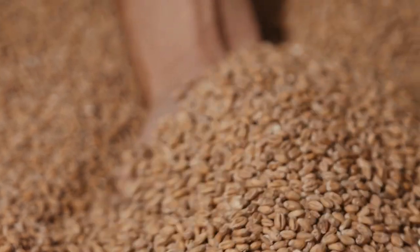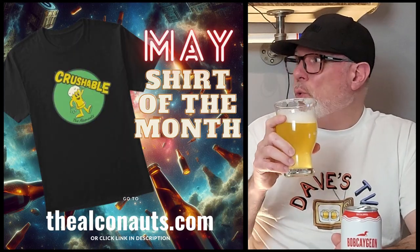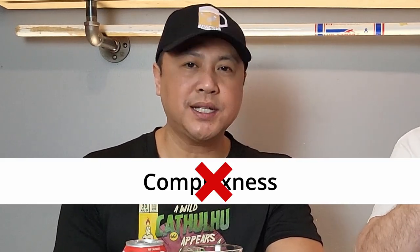The more malt you have, the more sugars you're going to get out of it, the more ABV you see. It's complex, it's really nice. It's a crushable IPA. And I love how you said it — it's got that complexity to it.